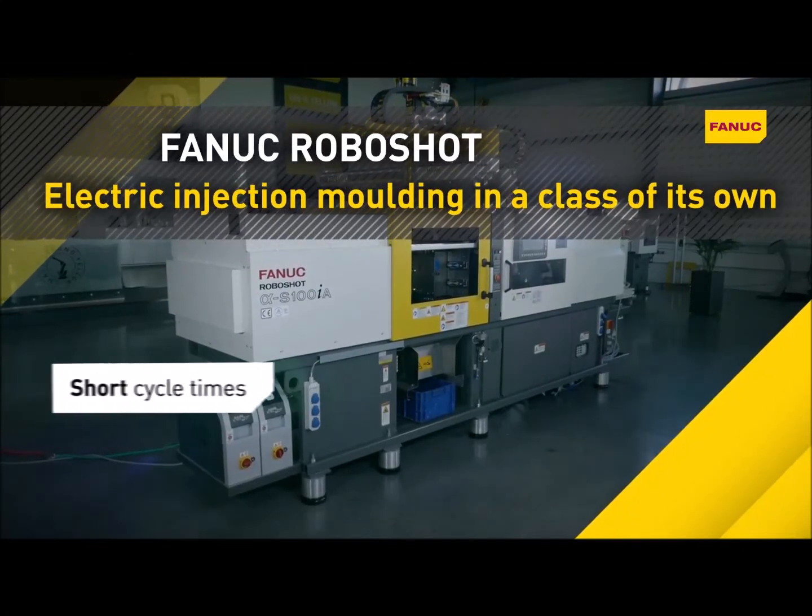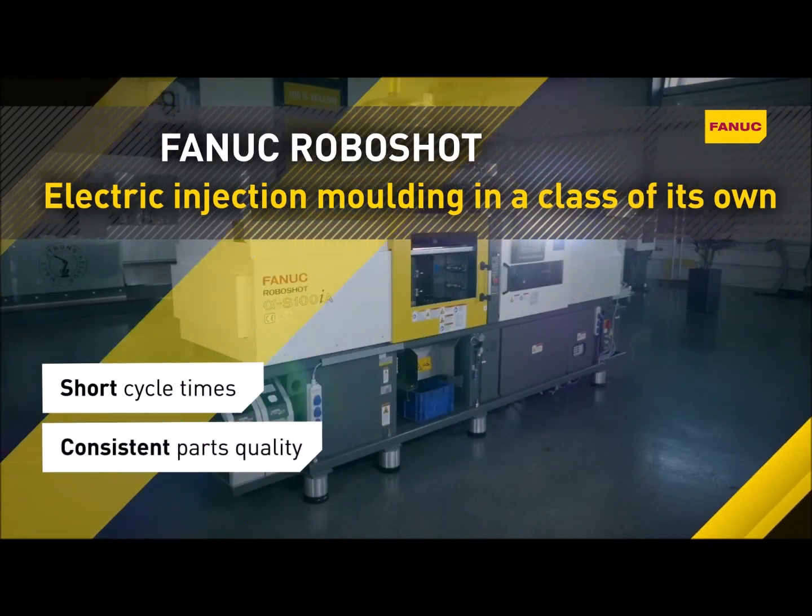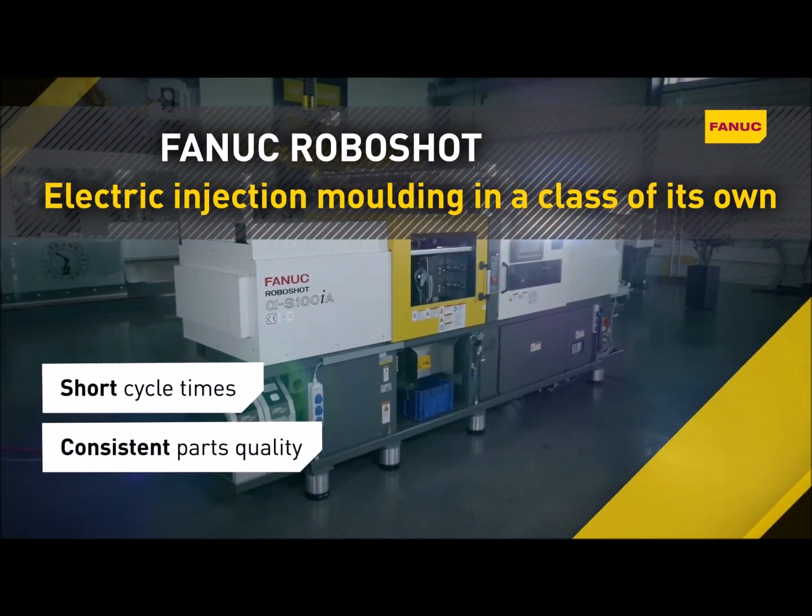Fanuc RoboShot. Short cycle times. Consistent parts quality. Electric injection molding in a class of its own.